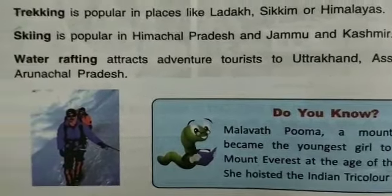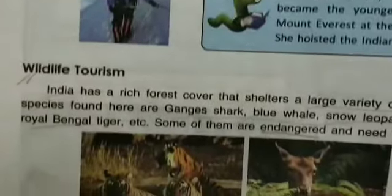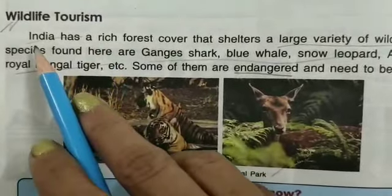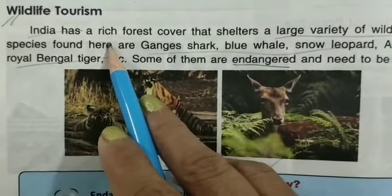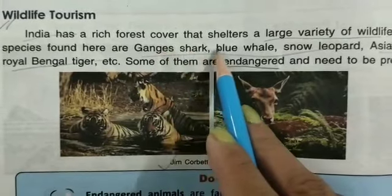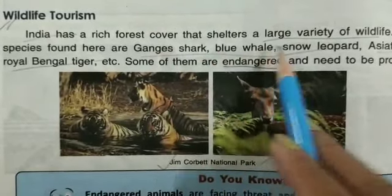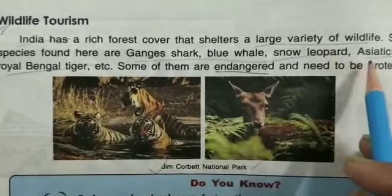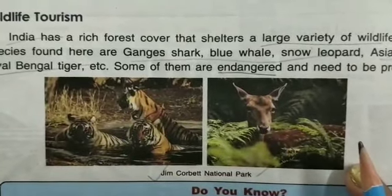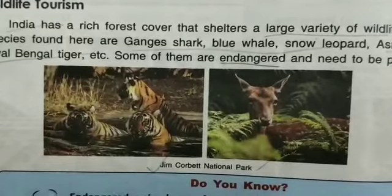The next type of tourism is Wildlife Tourism. India has a rich forest cover that shelters a large variety of wildlife, with many wild animals living in these forests.